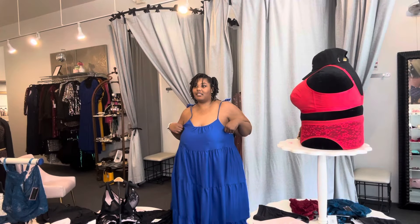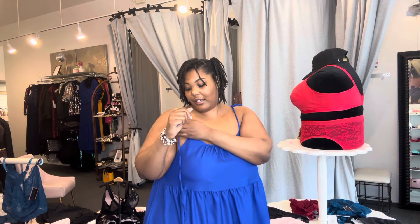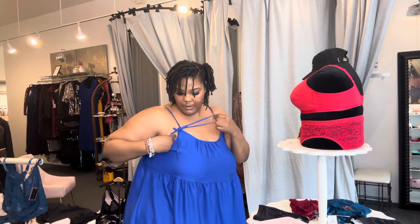This next dress is giving sundress muumuu — fancy edition. And it only comes in extended sizes; you heard it here first. Let's tighten this up — I don't know what I did there but I like it. Very flowy. You're going to get the maximum air in this dress.